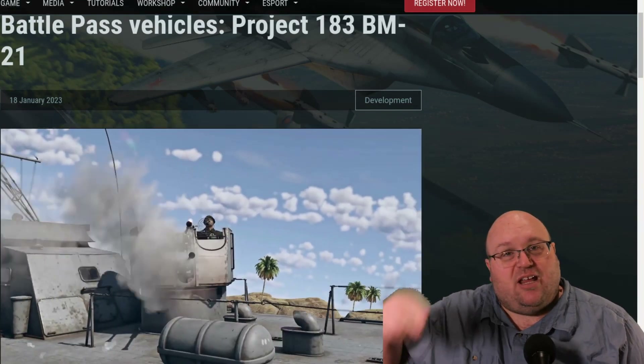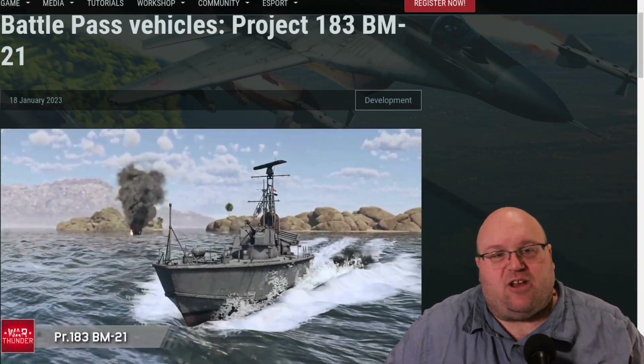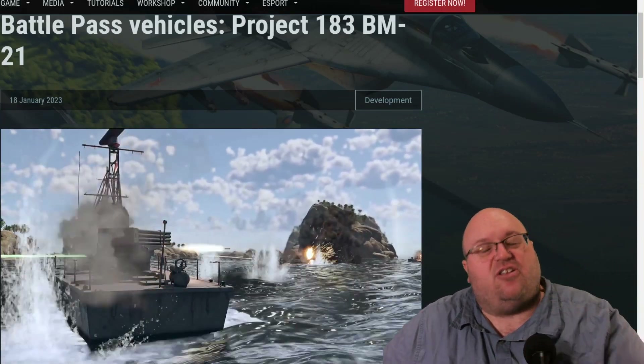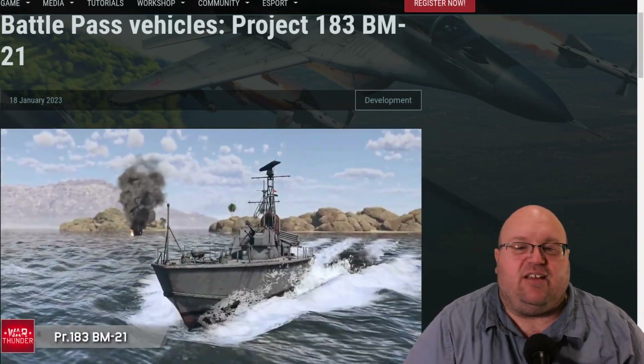By the way, I'm Old Dead Man. Thank you for joining me today. Welcome to the channel, and welcome to War Thunder's website. The Project 183 BM-21 is a variation on the Project 183 motor torpedo boat, already mentioned here, built by the Soviet Union in the 1950s.